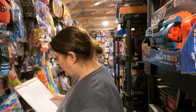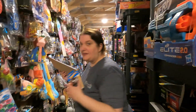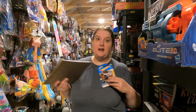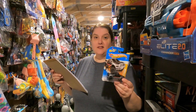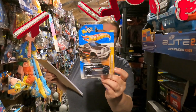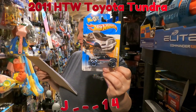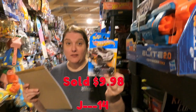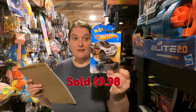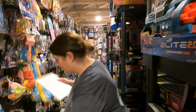Next we're going to the Hot Wheels. This came from a buy we did not too long ago at a storage unit with a man selling storage unit things. This is the 2011 Hot Wheels Toyota Tundra, going to jesher14 for $9.98 plus shipping. He also used the 20% off coupon — thank you so much, appreciate the purchase.